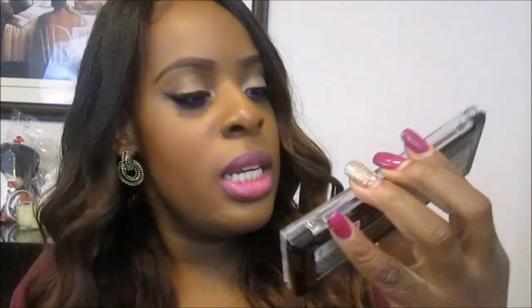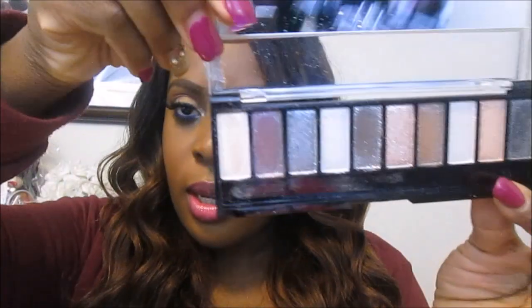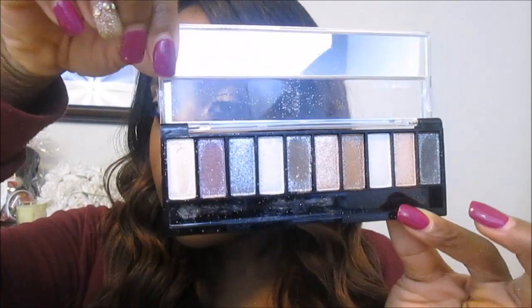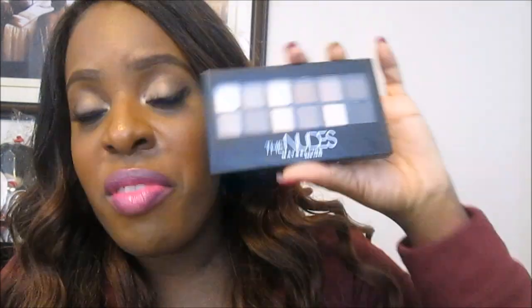I also picked up two palettes. First is the Hard Candy Top 10 Trendsetter Eyeshadow Collection — it's pretty much a glitter shadow palette. This was about five bucks. A lot of the colors would be really pretty on the lid, so I purchased it. I also finally purchased the Maybelline Nudes palette — I know I'm late, but I've always been looking at it and passing it. I'll do a look featuring this palette for you guys.